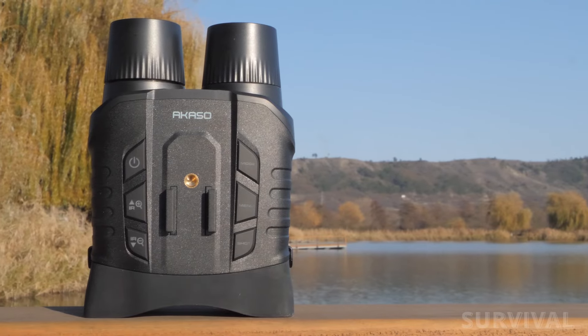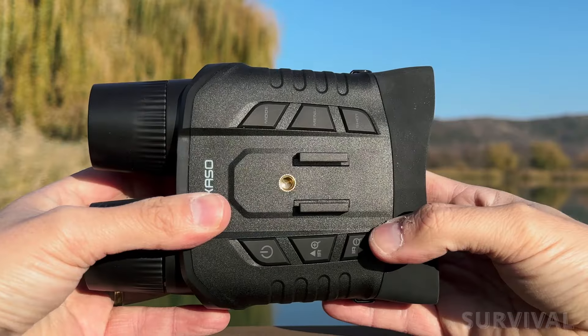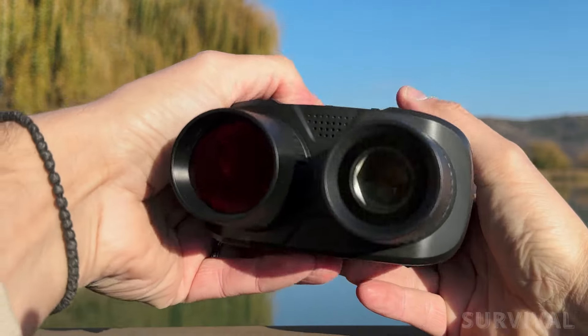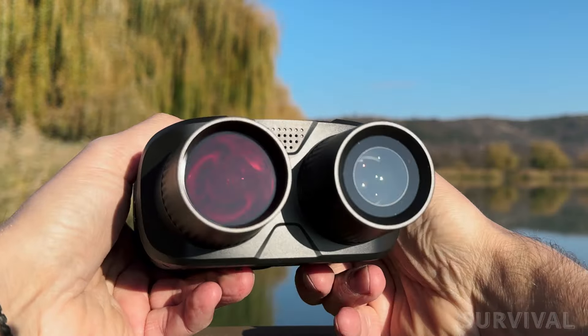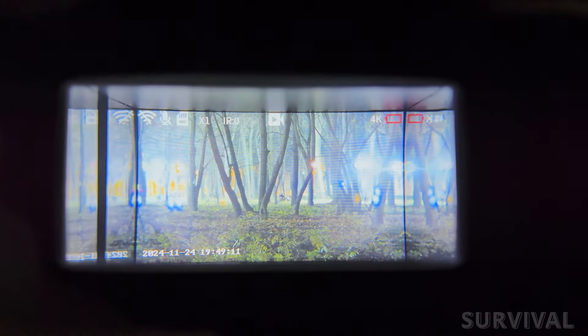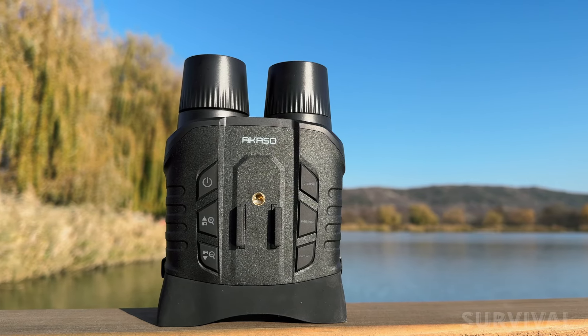While certainly not in the premium end of the range of night vision binoculars or goggles, this affordable pair does a surprisingly good job at aiding viewers in the dark. If you're in the market for a night vision device that produces bright, clear imagery in all levels of darkness, including uniquely the ability to reproduce subjects in full color, the Acaso Seymour 200 is a top choice.